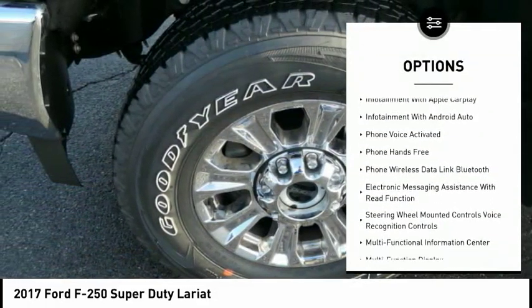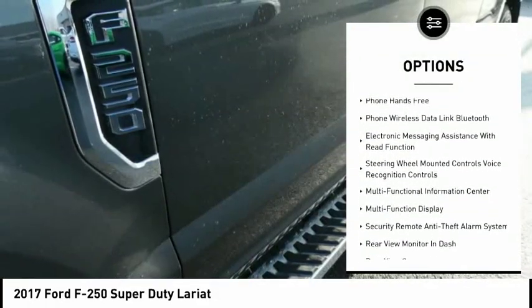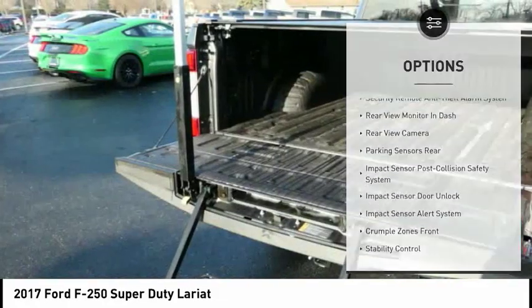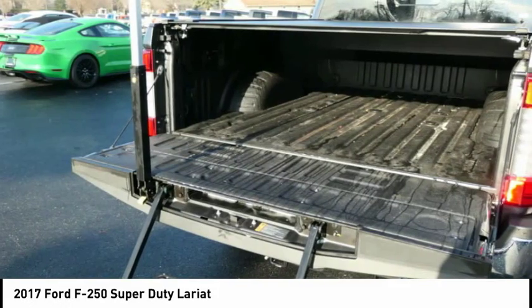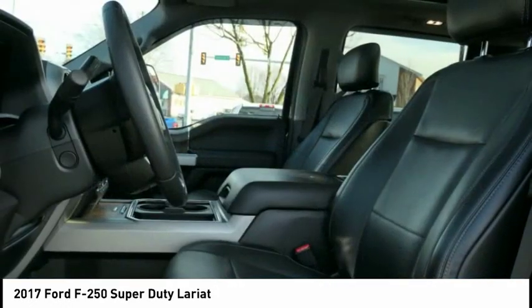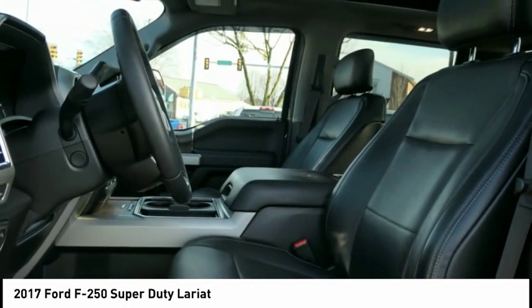Here are some of this vehicle's great options: navigation system, power sunroof, traction control, stability control, backup camera, power steering, cruise control, trip computer, and compass. A vehicle like this doesn't come along every day — come in and get it before someone else does.